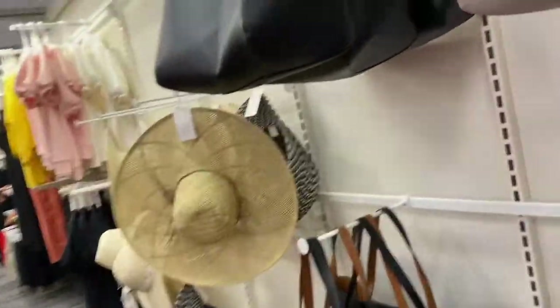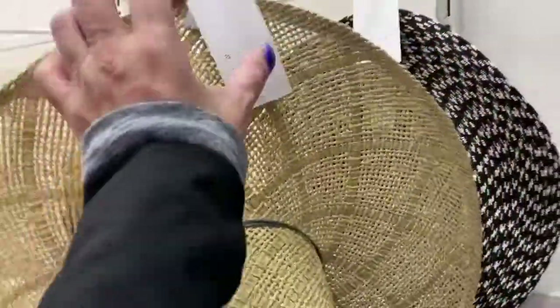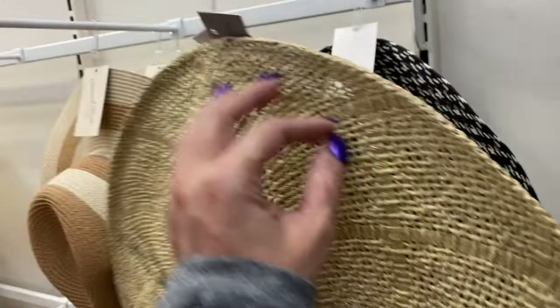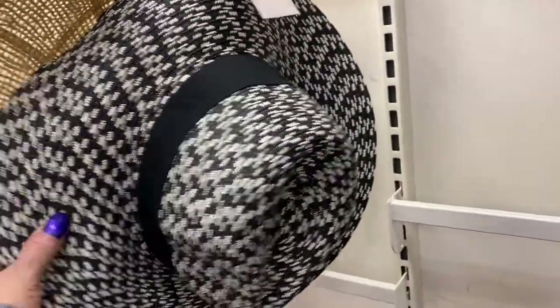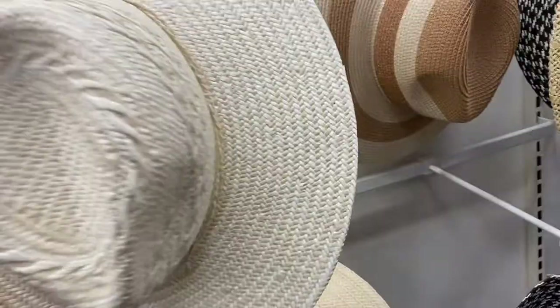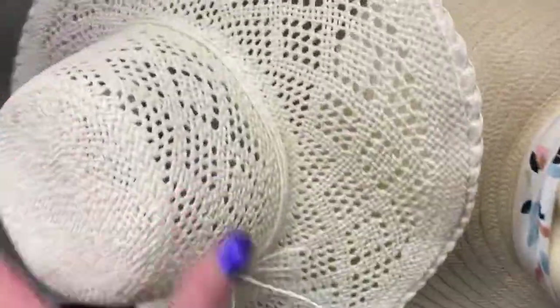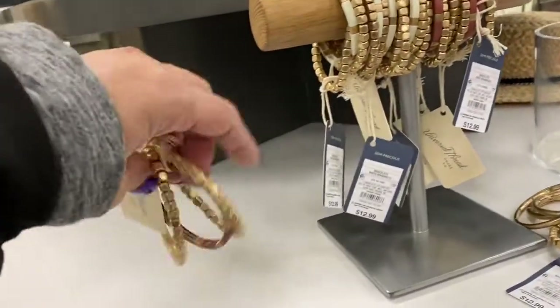Over here they have beach hats — look at those! I don't wear this kind but they're so cute on some people — $22.99. Then this style is $14.99 — looks more expensive than that! And they have these Universal Threads hats for $19.99. This style is also $19.99 — so pretty — and some styles are $12.99. They come in multiple styles.